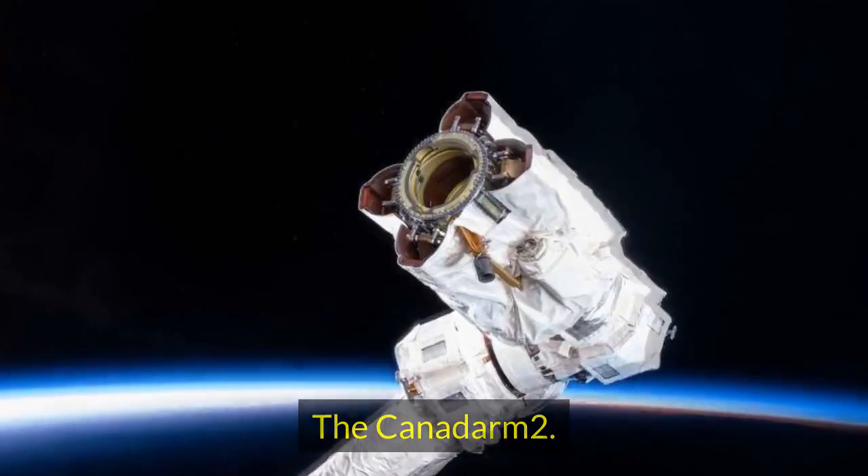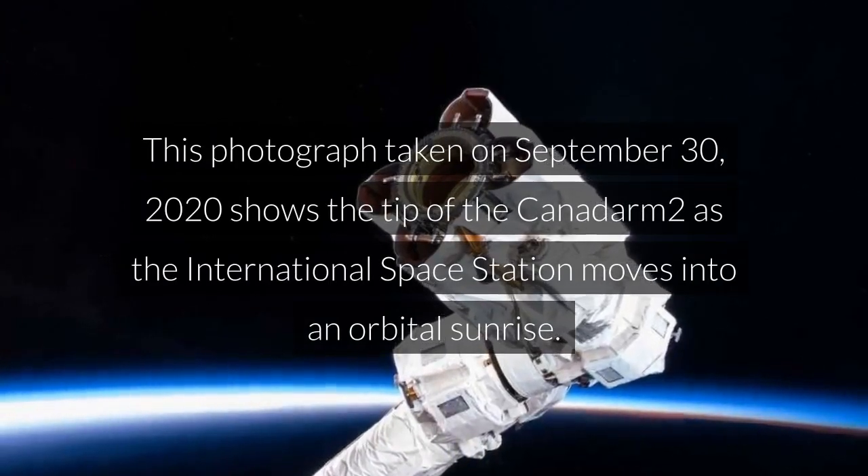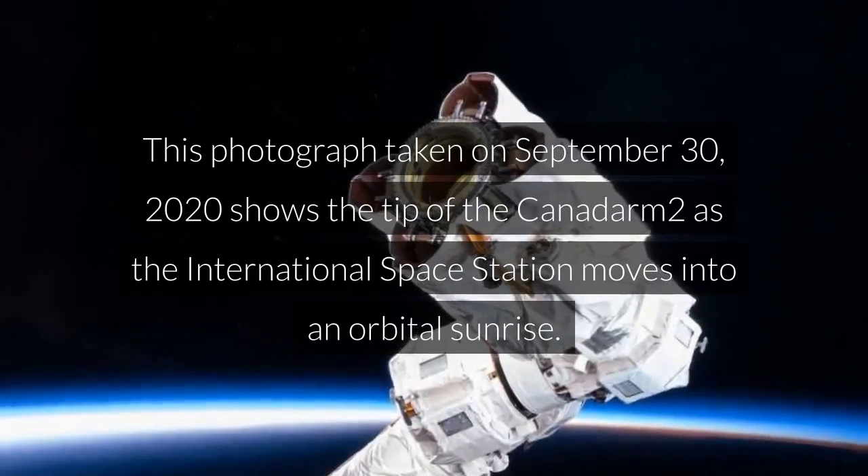The Canadarm 2. This photograph taken on September 30, 2020 shows the tip of the Canadarm 2 as the International Space Station moves into an orbital sunrise.